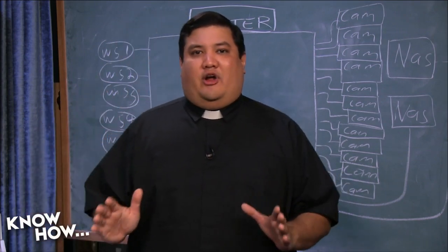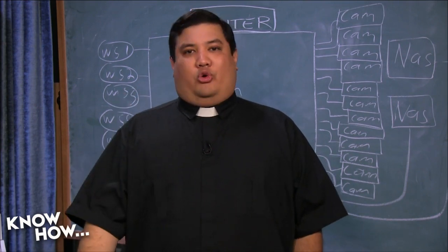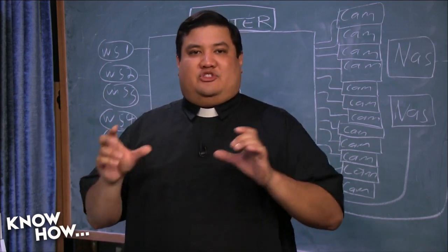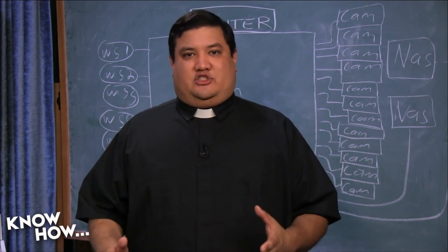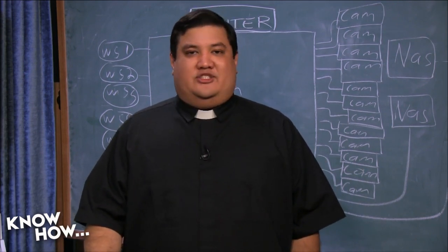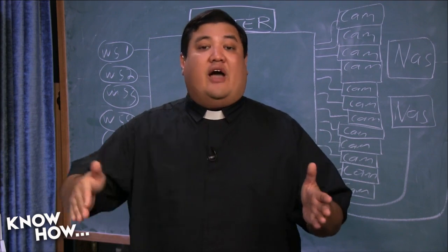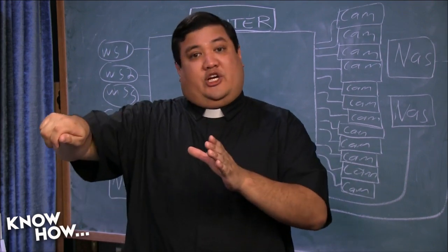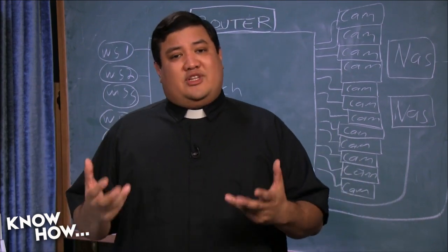Let's get into the first segment of the show. If you're an old hand at building your own computers, you probably played with a KVM — keyboard, video, mouse switch. Back in the day before we had networks and such, the KVM was the way you would save desktop space. We were all on desktops, and rather than having a monitor for five different desktops behind your desk, you had a single monitor, keyboard, and mouse that used a switch — either mechanical or electrical — to switch between desktops.